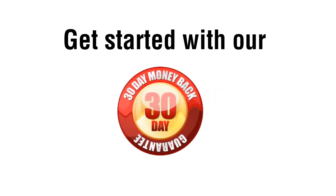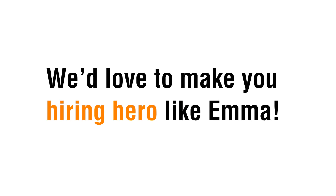Discover more — ask for an online demo, then get started with our 30-day money-back guarantee. We'd love to make you a hiring hero like Emma.